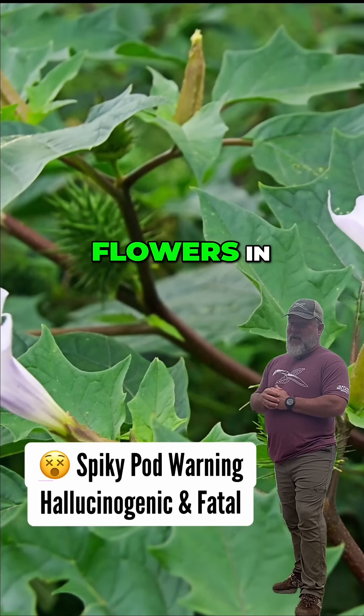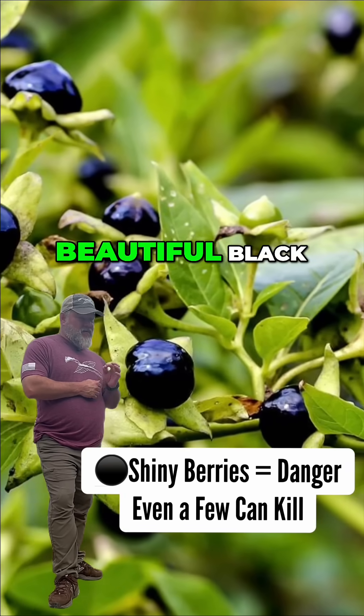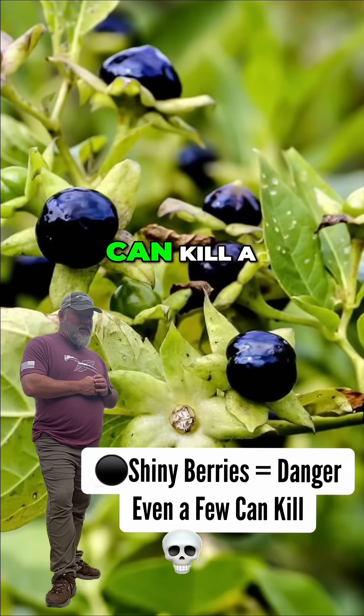Jimson weed has white trumpet flowers and a spiky pod. It's hallucinogenic and can be deadly. Deadly nightshade has beautiful blackberries, but just a few can kill a child.